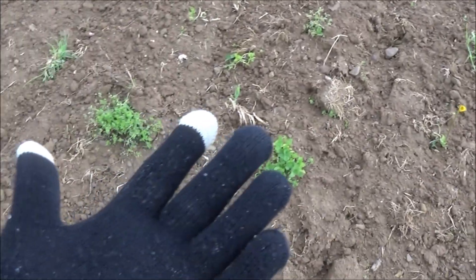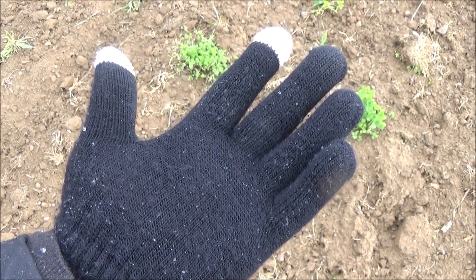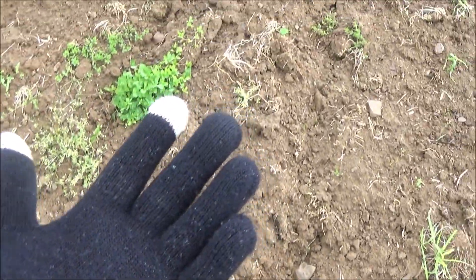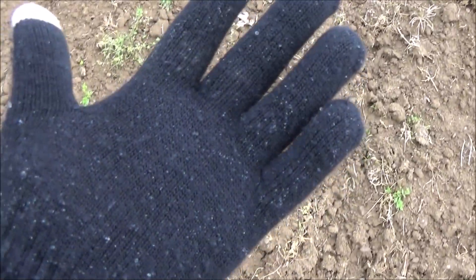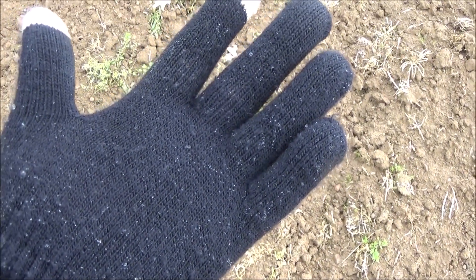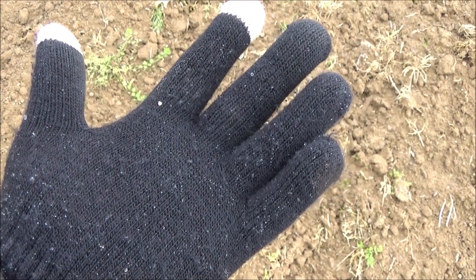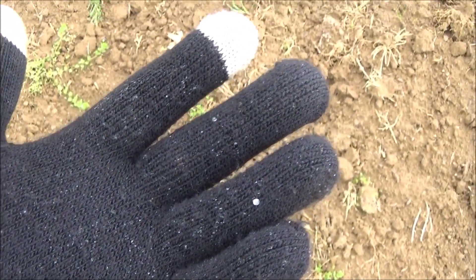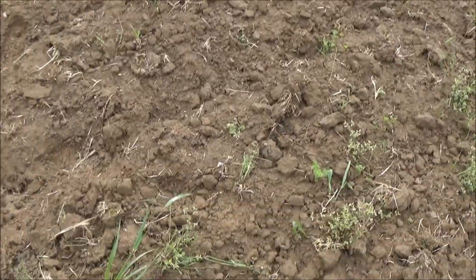I was getting ice-pelleted — you're not supposed to see that in May, but it is Northeast Ohio. There you can see it. Yep, that's a nice pellet storm. We'll get back to you.